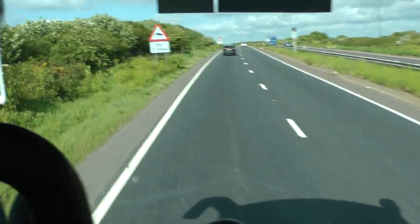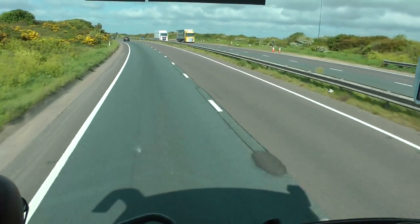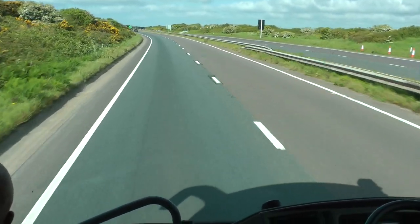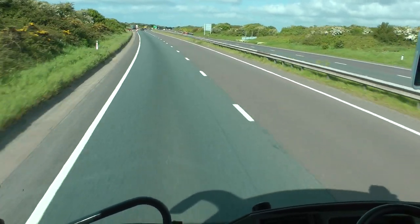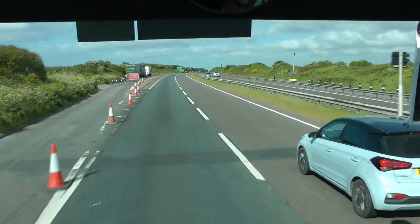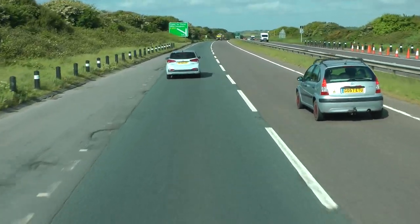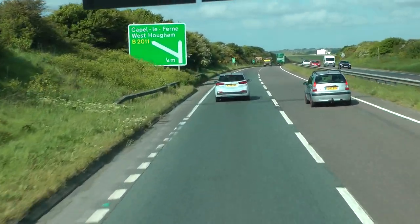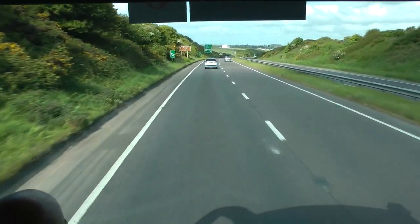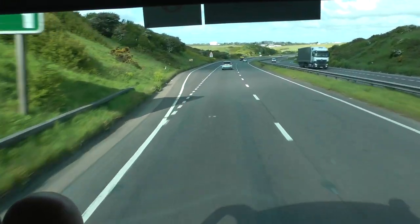Dover Castle was part of this defence and was used in much more recent times as well — in the Second World War, it was the base for Operation Dynamo. Operation Dynamo was the operation to evacuate large numbers of soldiers from northern France, mostly the Dunkirk area. They had to be evacuated for strategic reasons, which meant a lot of civilians were involved in the rescue mission — lots of fishermen and commercial boaters. They sailed over one night, took as many soldiers as they could, and aided them in the retreat from France. Operation Dynamo was masterminded from Dover Castle.